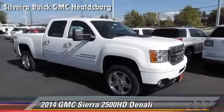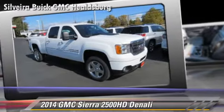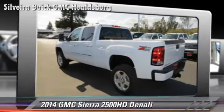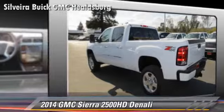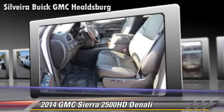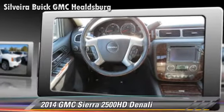Powered by a turbo diesel 6.6-liter V8 engine, this vehicle is well-equipped. This GMC features dual front airbags, fog lights, and four-wheel drive. Safety features include traction control, stability control, and four-wheel ABS.